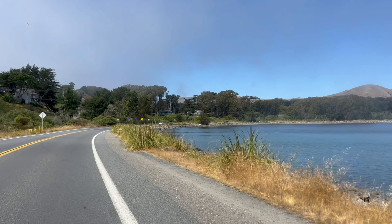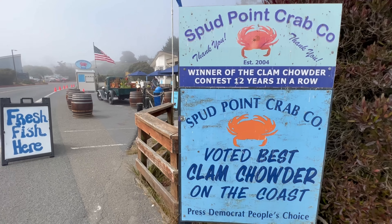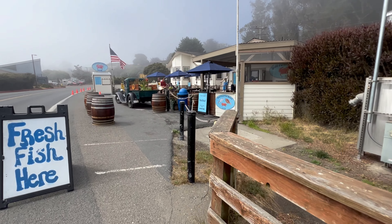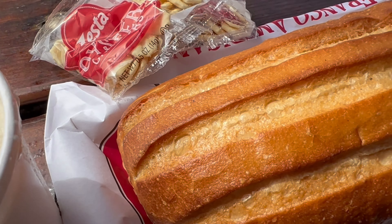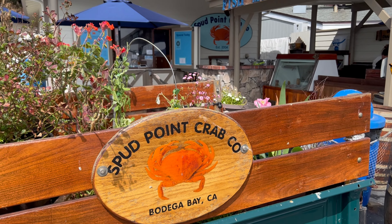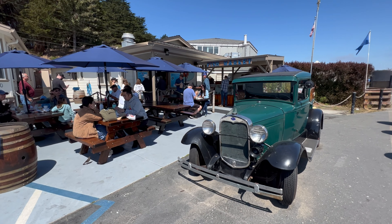You're probably feeling pretty hungry after all of that walking. Spud Point Crab Company arguably has some of the best clam chowder on the west coast. They also offer a pretty reputable Dungeness crab sandwich, in addition to other mouthwatering menu options.